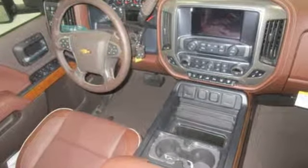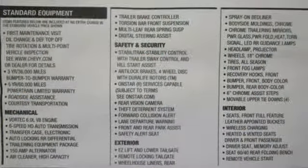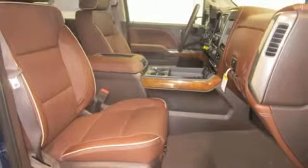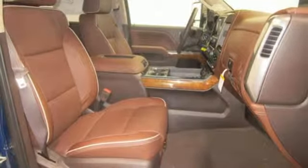Intercooled turbo V8 engine. Electronic shift on the fly. Automatic transmission. Trailer brake controller. Streaming audio. Power heated mirrors.